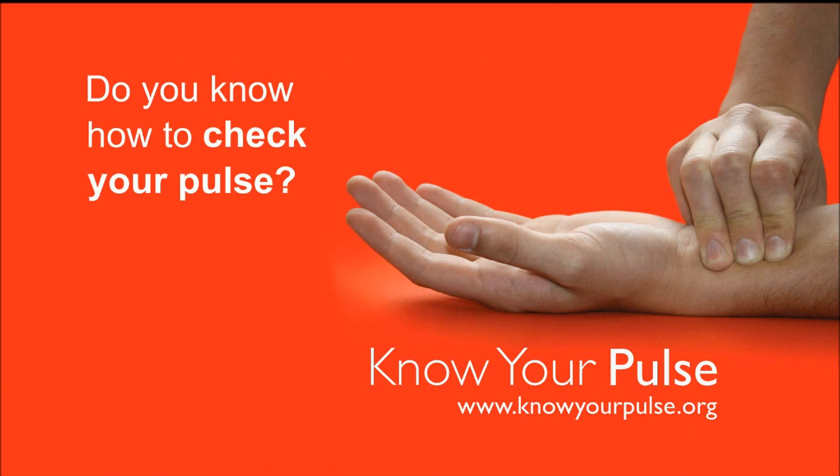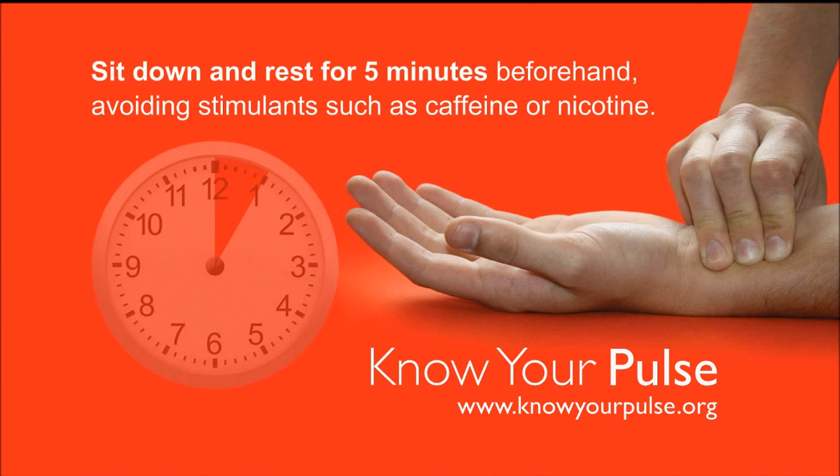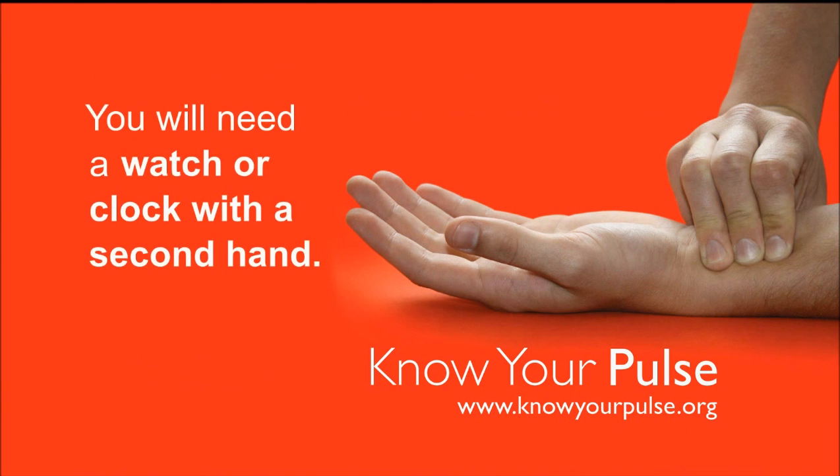Do you know how to check your pulse? Knowing how is the easiest way to check that your pulse is healthy, and it only takes 30 seconds. Sit down and rest for 5 minutes beforehand, avoiding stimulants such as caffeine or nicotine. You will need a watch or clock with a second hand.